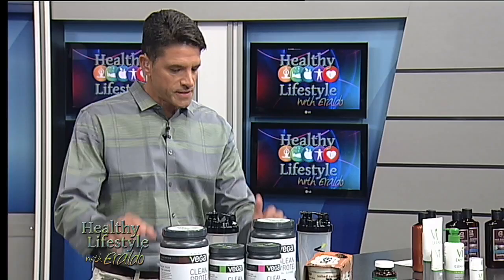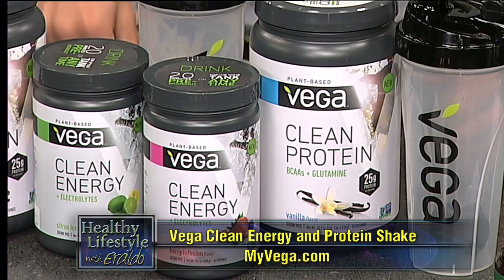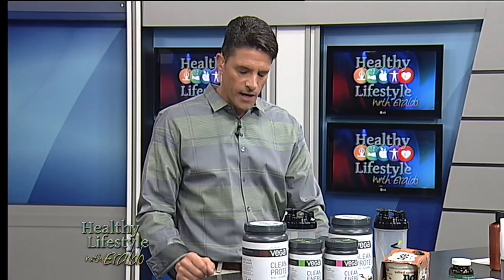These are the VigaClean Energy and the VigaClean Protein products. I like these shakes — I've tried them and they are terrific. They taste delicious. The Energy one jumpstarts your workout with 80 milligrams of caffeine from black tea, and provides immediate sustained energy with electrolytes to replenish what you lose in sweat. Drink it 20 minutes before your workout. The Protein shake contains 25 grams of plant-based protein and is only 130 calories. You can find all these products at myviga.com.